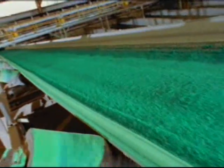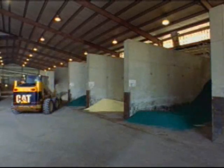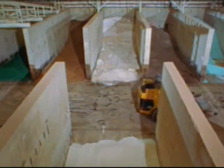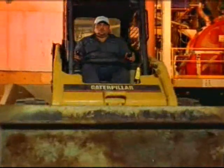Computer-controlled conveyors move the incoming raw materials to pre-selected bins inside the plant. Holding up to 200 tons, these bins have 15-foot high walls, preventing cross-contamination of stored materials.